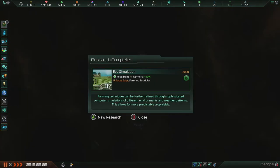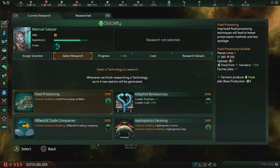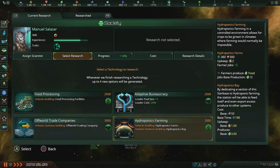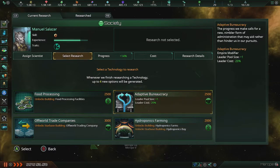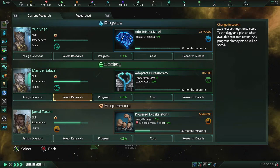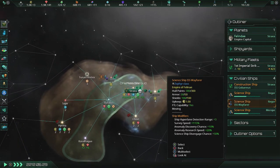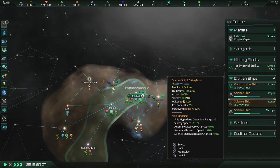Eco-simulation — there it is. Let's go with adaptive bureaucracy. The progress we make calls for new, nimbler forms of administration that may aid rather than hinder us in our pursuits. I'll take it. All right, continue onwards.